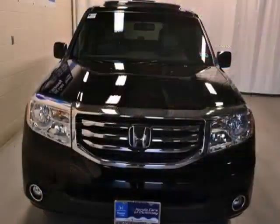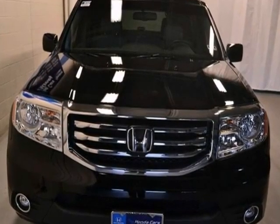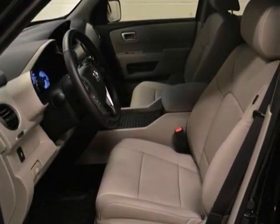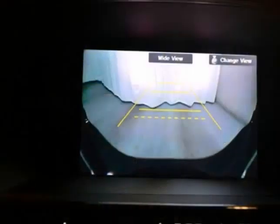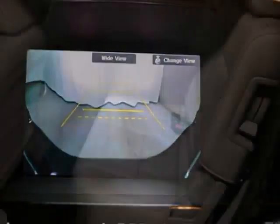Here's a nice 2013 Honda Pilot EX-L. It has leather seats and steering wheel controls. Add to that a backup camera, power moonroof, and alloy wheels, and you have an attractive Honda looking for a new home.